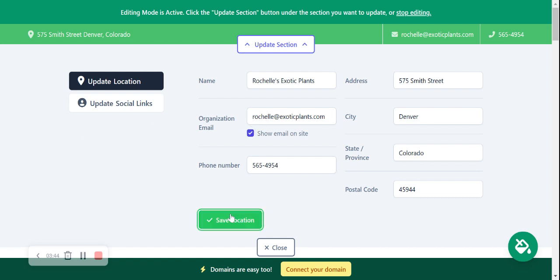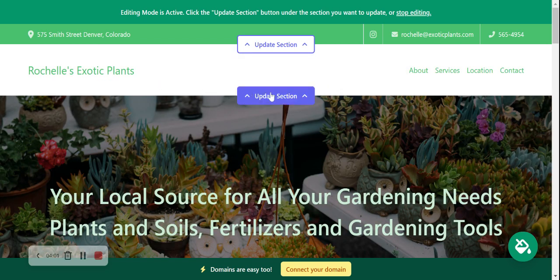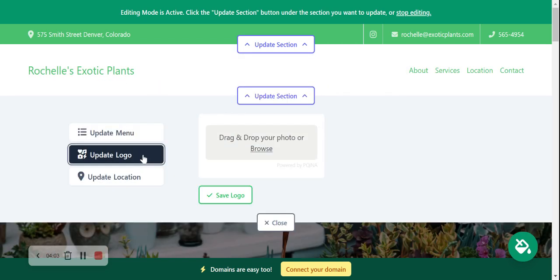Let's click 'save location' and head to 'update social links.' Here you can put in your Instagram, Twitter, LinkedIn, YouTube and Facebook, and the icons will be displayed in the top right-hand corner next to the email address. Let's move along to 'update section' and then 'update logo.' If you don't have a logo yet, that's completely okay — Maltisites will just display your name and it still looks really great.